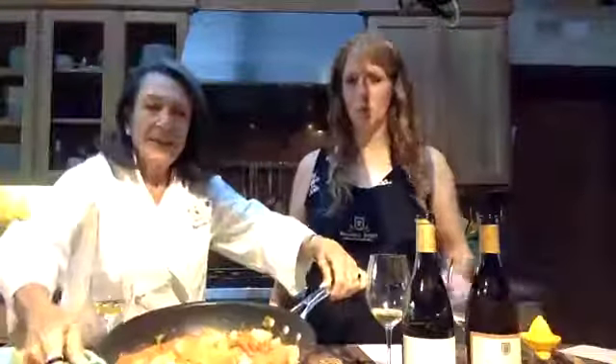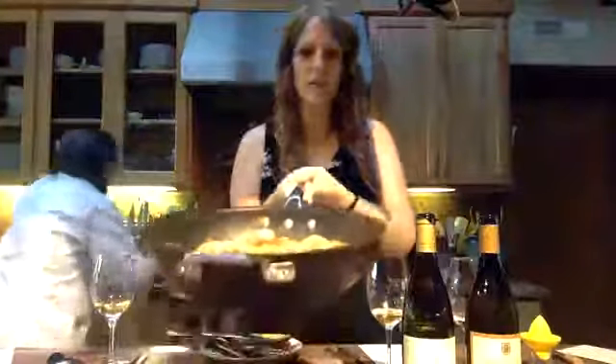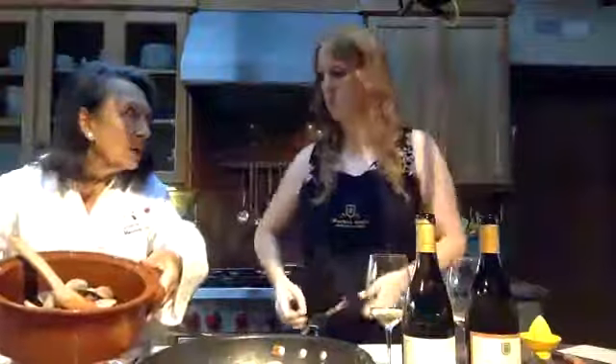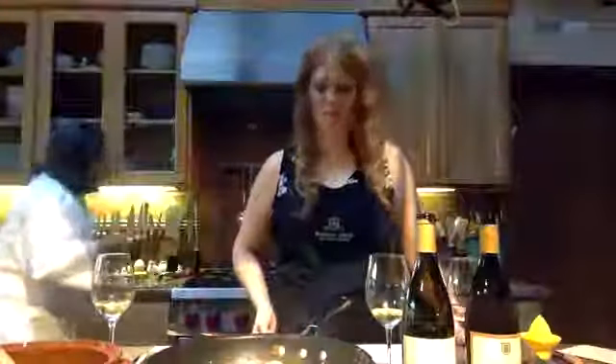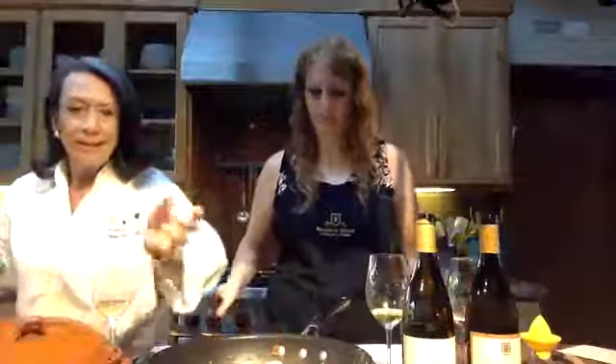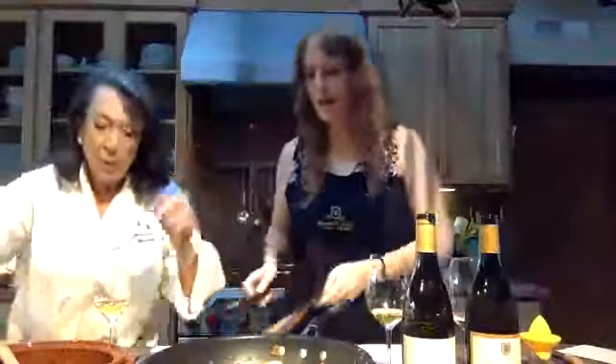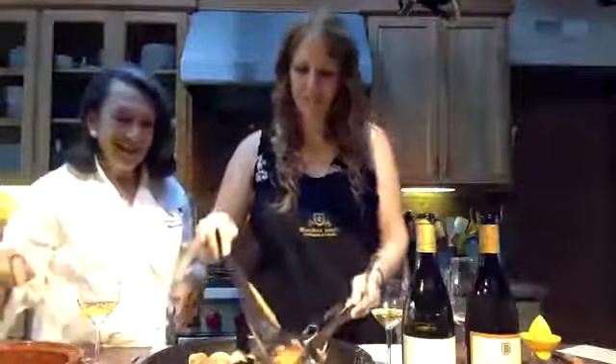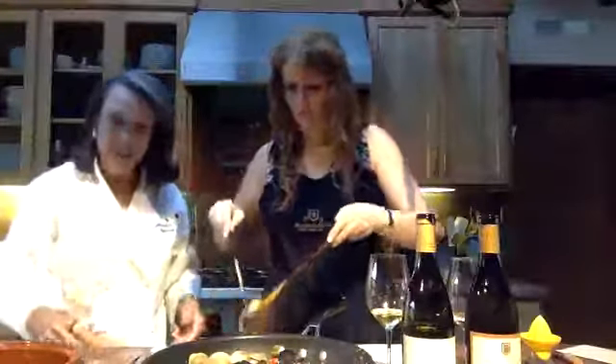Look at this — that's what it looks like. I was going to put it in this classic cazuela. Let's just serve it. We have to try it with both Chardonnays and decide which one we like better. Okay, let's see with the La Masia.